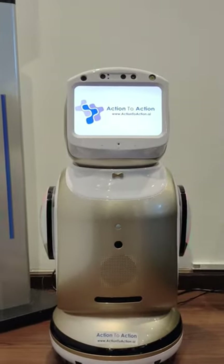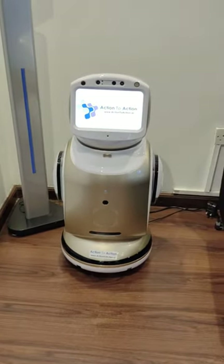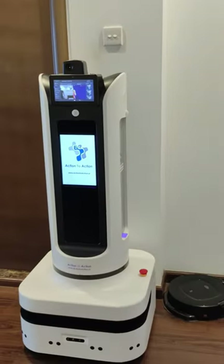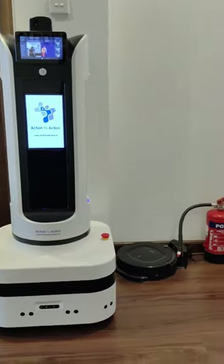This is Sanbot Nono, a cute little robot for kids, schools and universities. This is the Disinfection Robot, it is used in hospitals and clinics.